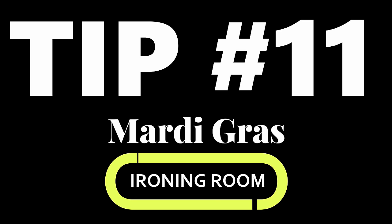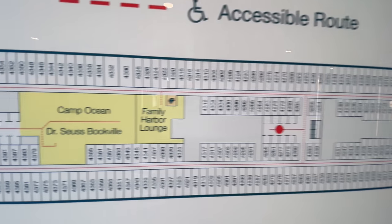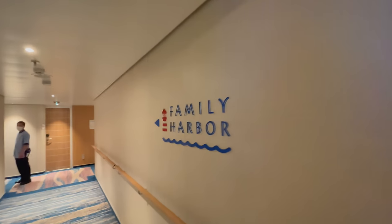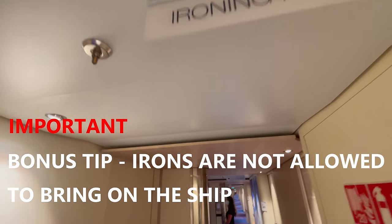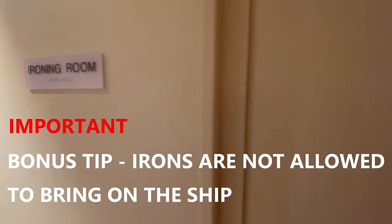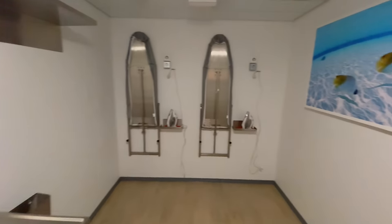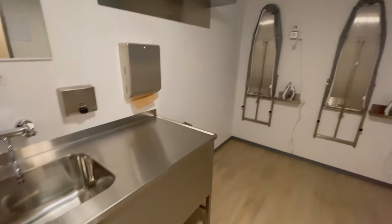Tip number 11: down on deck four, here's a big tip — you got to iron those clothes for formal night. They've got an ironing room down there hidden away. Nobody knows about it, but we found it. Everything you need to iron your clothes is down on deck number four.